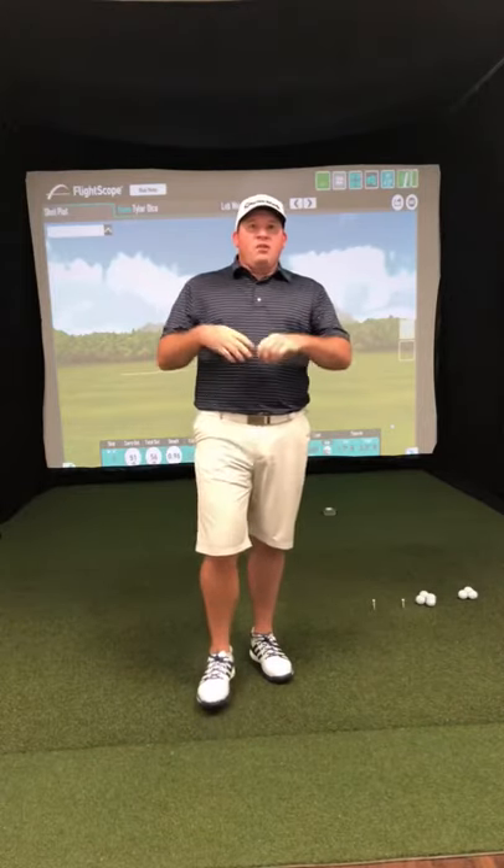Hey everyone, this is Friday's Facebook Live. This video is going to be on the 2019 Ryder Cup, the BMW Championship and Tiger Woods' current state of his game, and we're going to be talking about how to make more short putts. So the 2019 Ryder Cup.